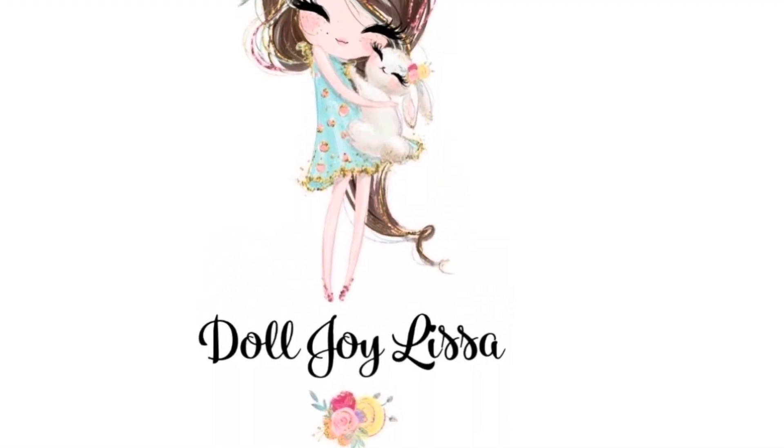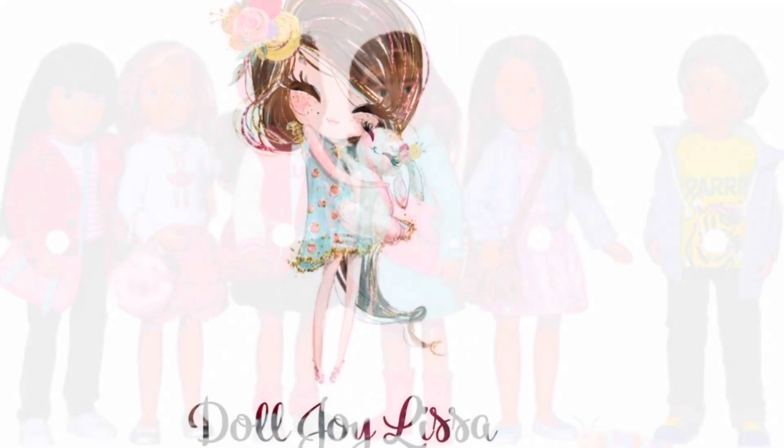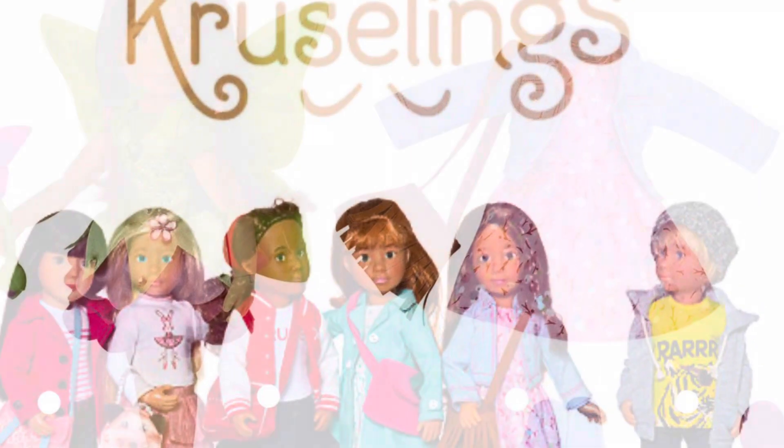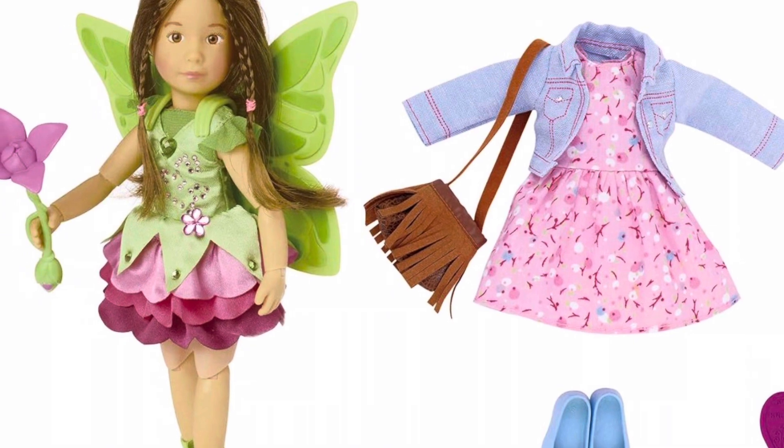Hi guys, it's Lyssa. I hope everyone is well. I'm discussing the Cruiselings dolls today because I have a new one, Vera. Now, they're not new, but they're new for me. I think they're from 2017.